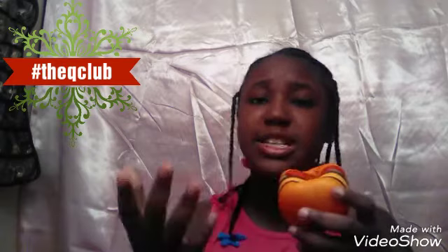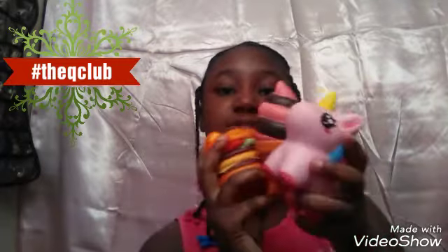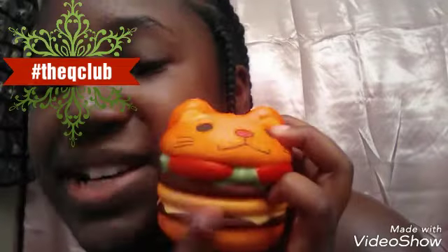The next one is another Walgreens squishy — a cute little cat burger. This comes in a bigger version, from a brand like Reedy or something similar. This is like a replica and it's a medium-sized Walgreens squishy. The ice cream and unicorn would be considered large, so those two are large and this is medium. It's still a pretty good size. It has cheese, lettuce, and tomatoes. I love this one — I got it from Walgreens.